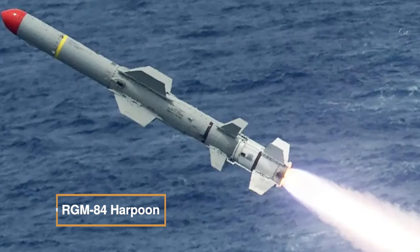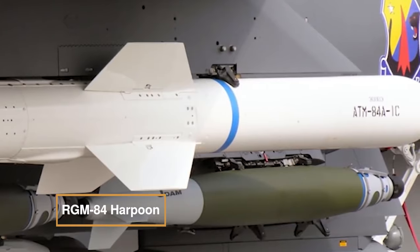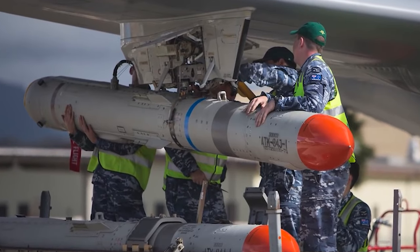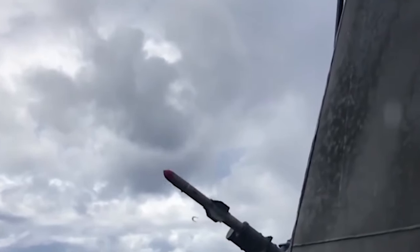The RGM-84 Harpoon is a ship-launched, all-season, over-the-horizon anti-ship missile designed for high effectiveness and survivability. The Harpoon Block II increases its capabilities, enabling both anti-ship and land strike missions.